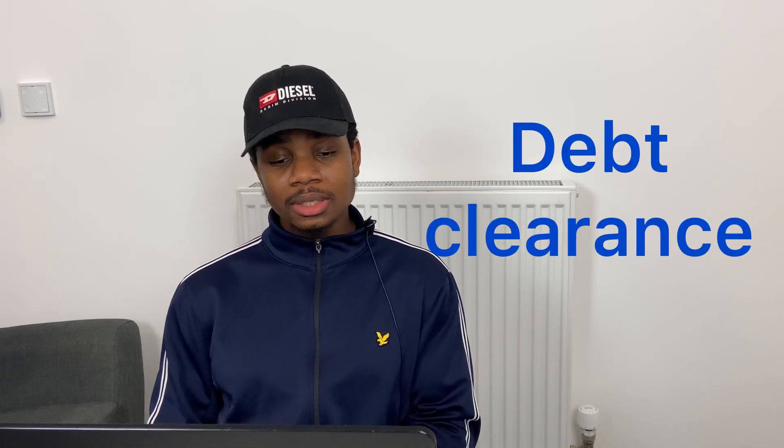The first catalyst is Sundial Growers' debt clearance. At the end of 2019 they had 178 million dollars worth of debt and only 45 million dollars in cash, while burning cash in operations. They swapped stock for debt by selling their UK business, which resulted in Sundial Growers becoming debt free and also having 21 million dollars in cash.